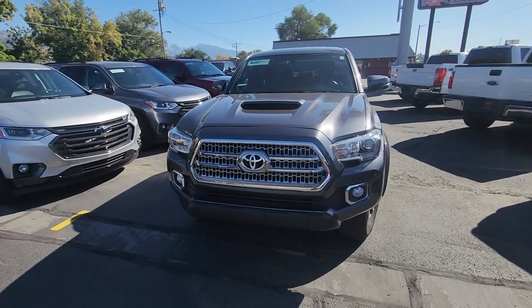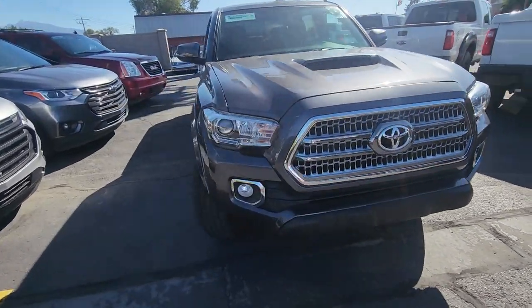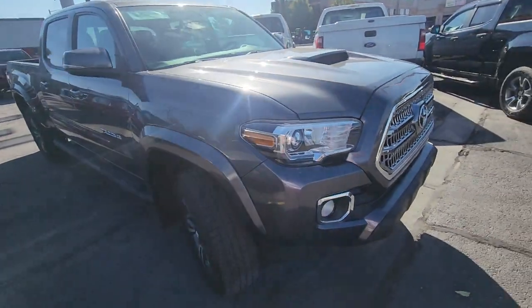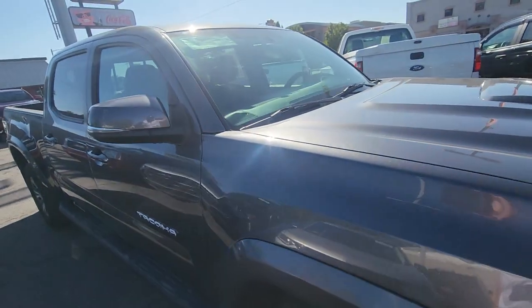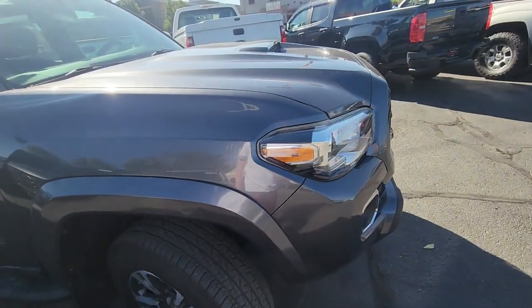I'm going to do a quick video walk around of the 2017 Toyota Tacoma. I just took it for a drive, it drives wonderful, very, very smooth. I'll do a quick walk around like I said, point out any dents, scratches, anything like that I see.